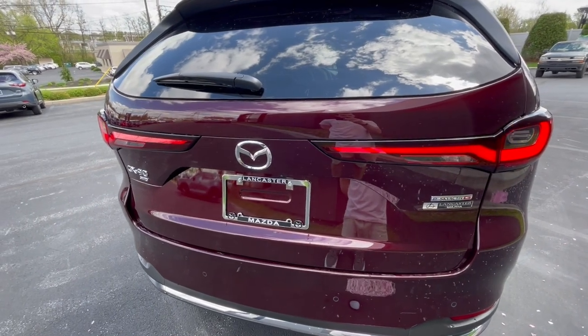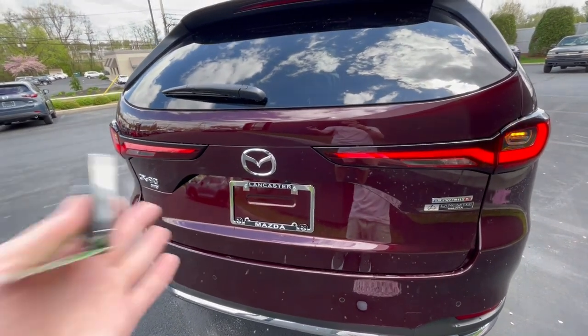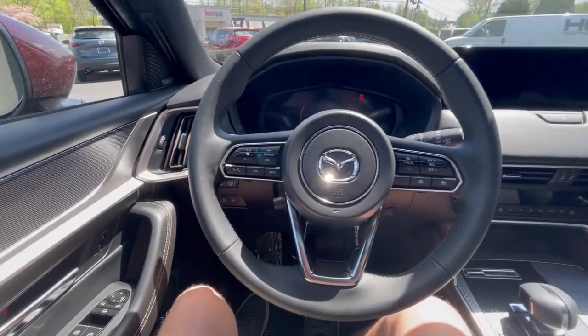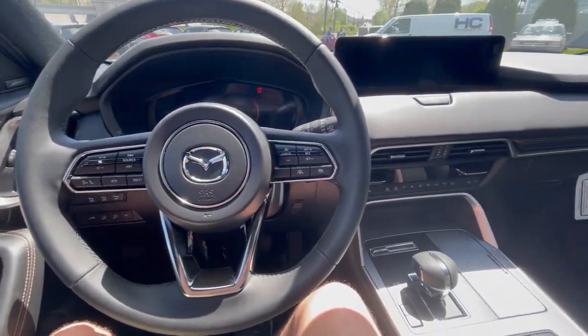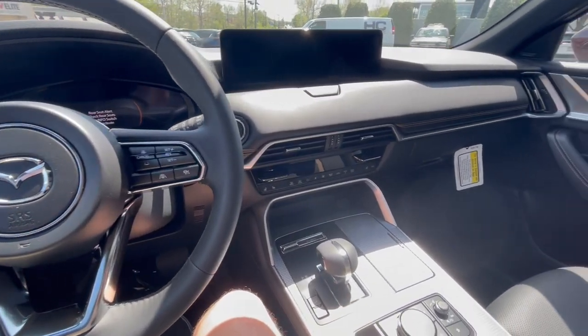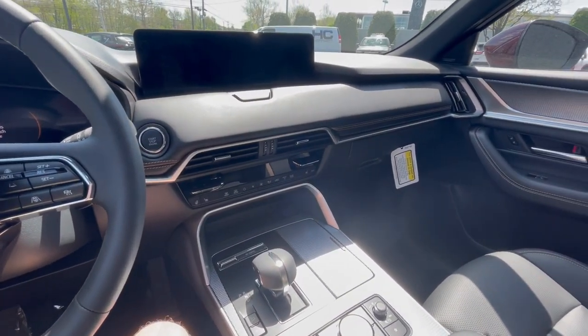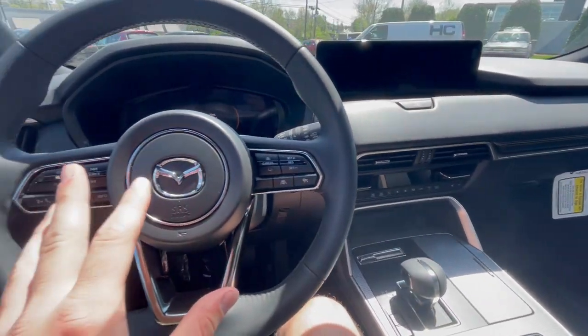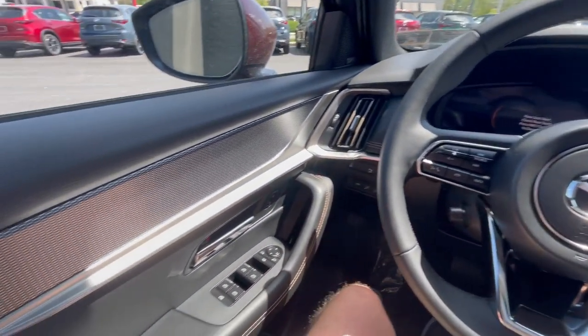Let's take a look at the interior of the all-new CX-90 — it lives up to its premium name. It is incredibly luxurious in here. The material and build quality is excellent, and I can't wait to show you guys.